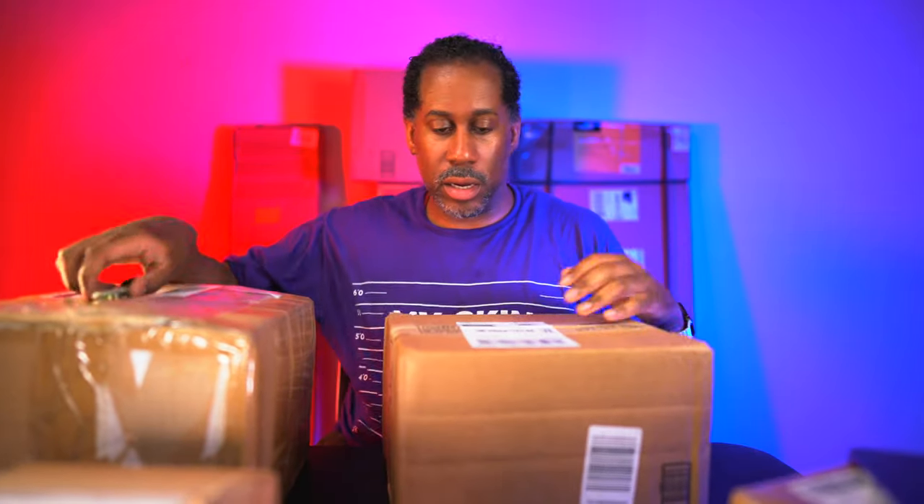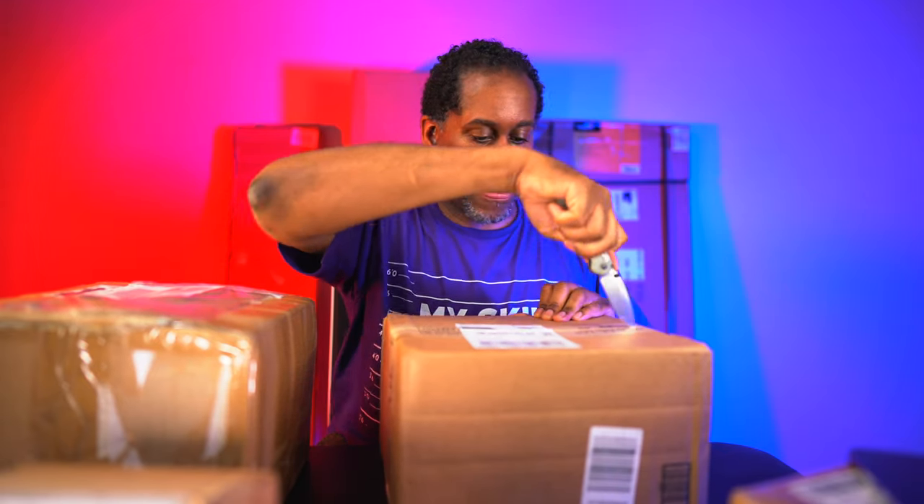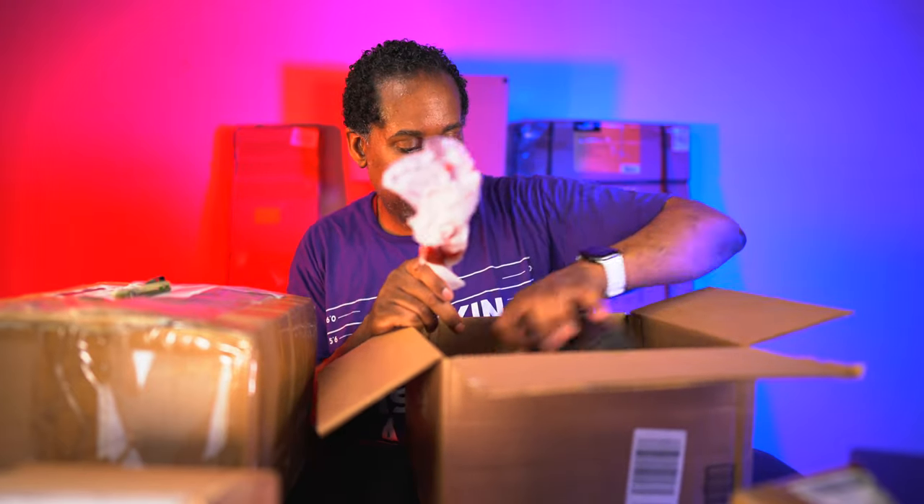This big box is from B&H. Since it's from B&H I'm going to assume it's photo and video related - though now they also sell computers, cell phones, and all kinds of stuff. This is from Oben - and I know Oben makes tripods and things like that. I actually love my mini tabletop carbon fiber tripod from Oben - I use that thing all the time.